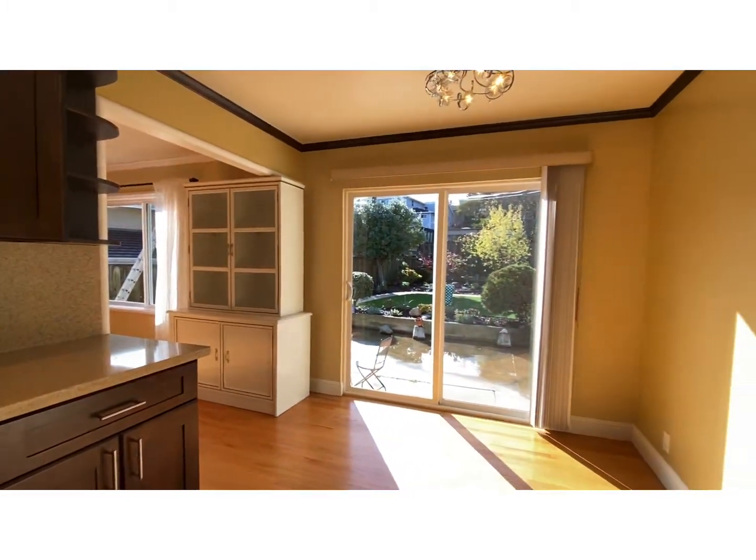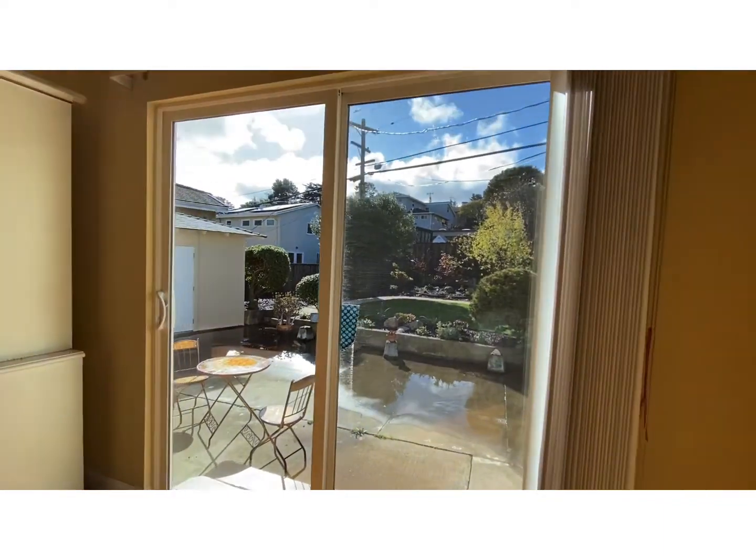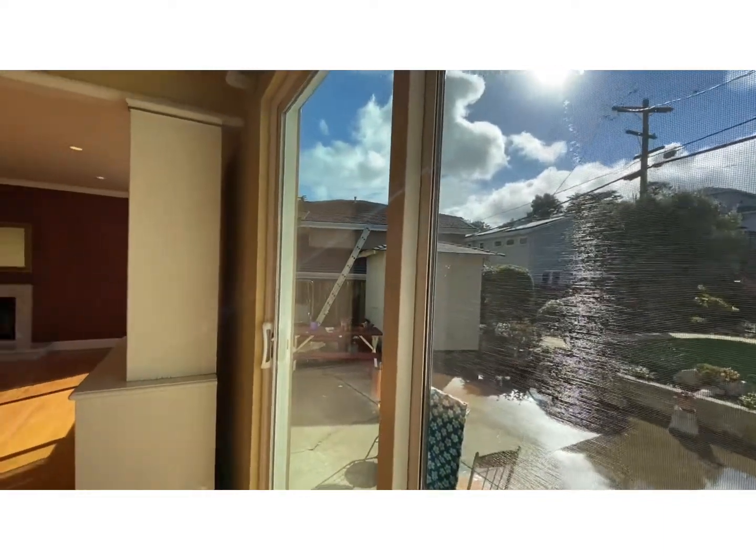Dining area that overlooks the backyard, with patio door access and a glass lighting door.